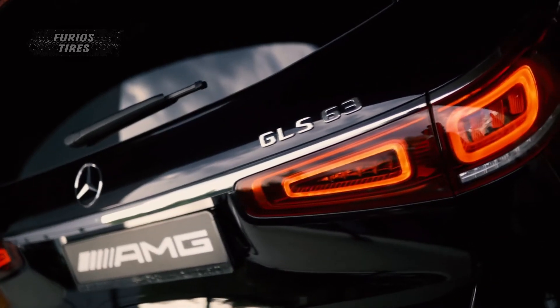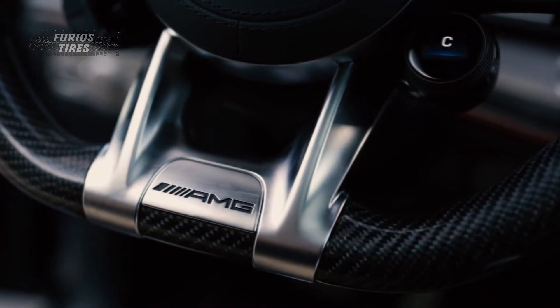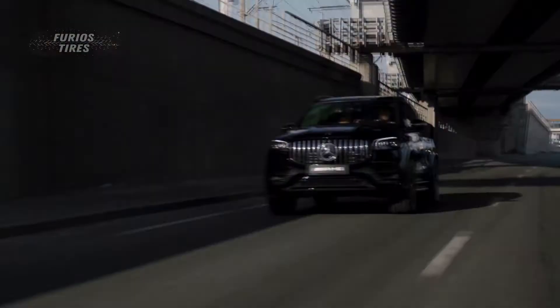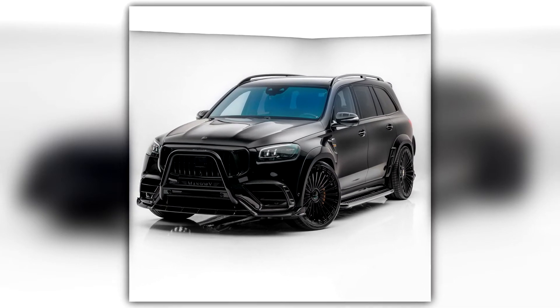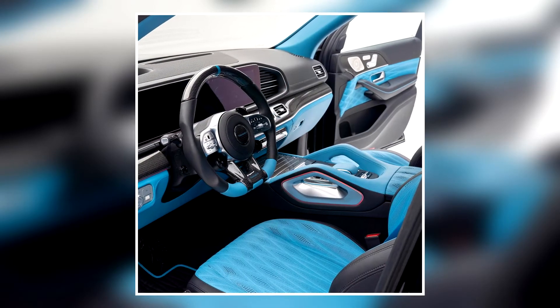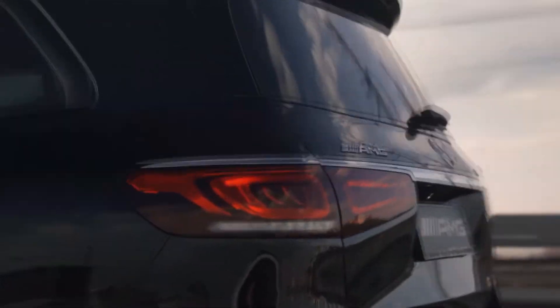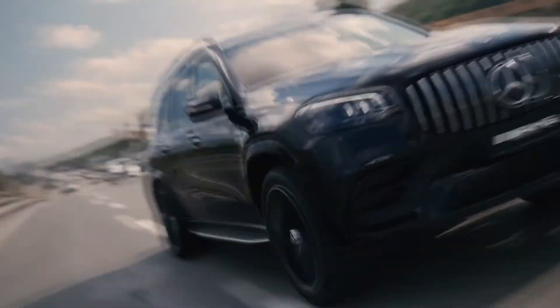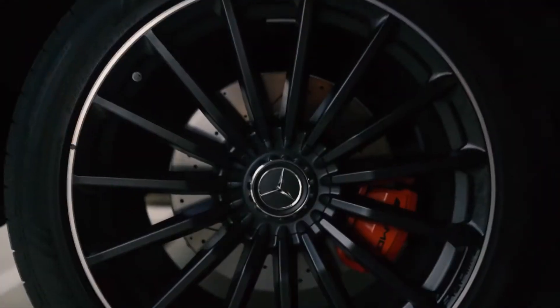The Mercedes-AMG GLS 63 is a fast full-sized SUV with subtle styling cues that barely give away its athletic nature. For those who want a bolder look, Mansory has created their own version of the GLS 63, and it has more of everything — the styling is more expressive, the interior is more luxurious, and the engine has a lot more power too. The standard GLS 63 is nothing to scoff at, developing 603hp from its twin-turbo V8, but some buyers want more, and that's where Mansory comes in.